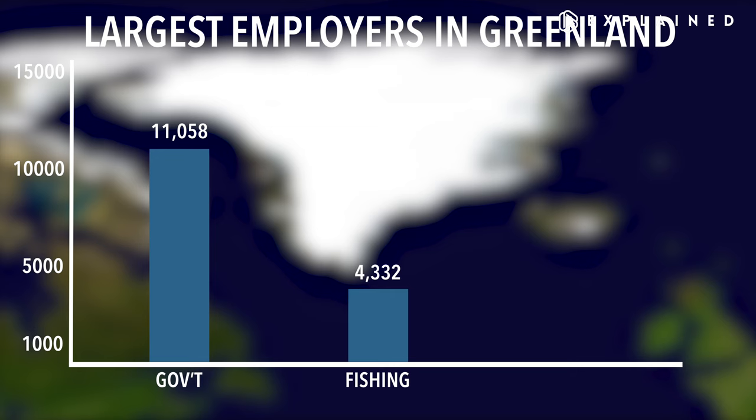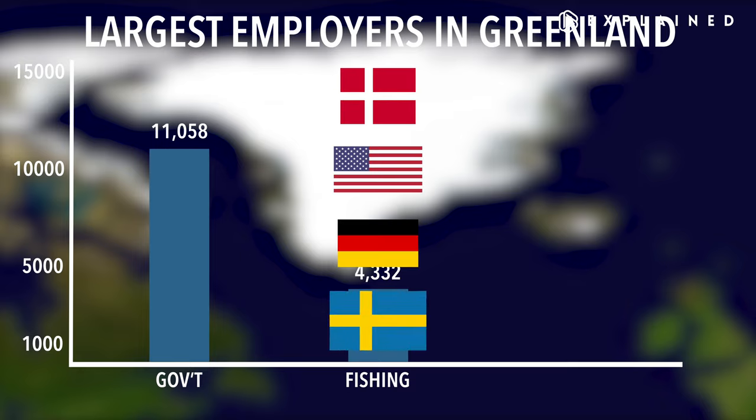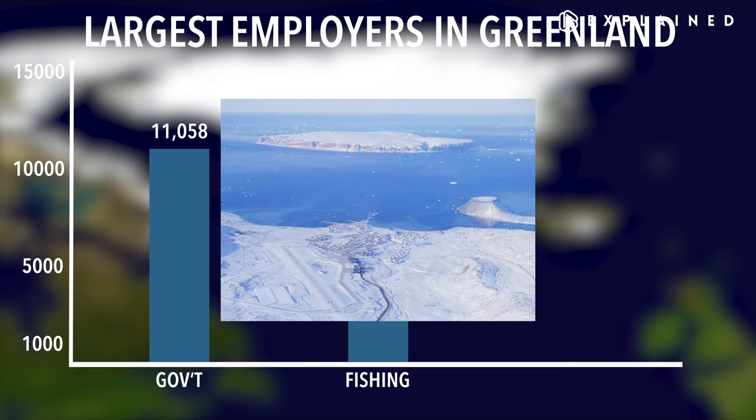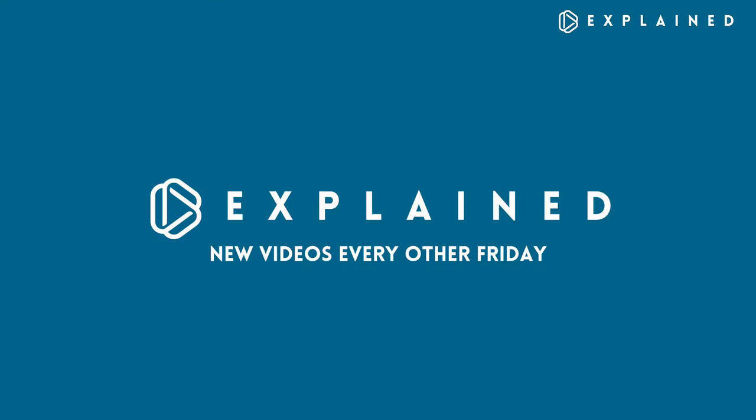Tourism is a limited industry in Greenland. Its remote location and harsh weather limit visitations to the short summer months, May to August. People travel there usually by air, and the most tourists come from Denmark, America, Germany, and Sweden. Greenland doesn't have a military — it's protected by Denmark's army, and the United States Air Force has a base in Thule. It's not easy living in Greenland, but all of this makes it a bit easier.